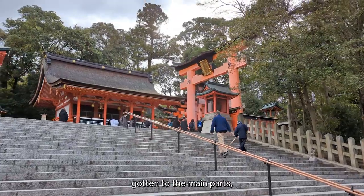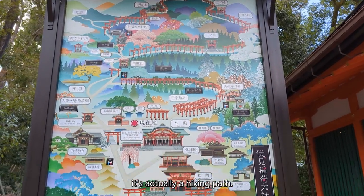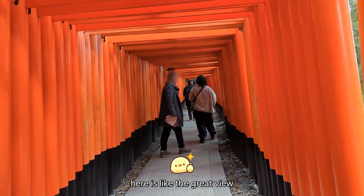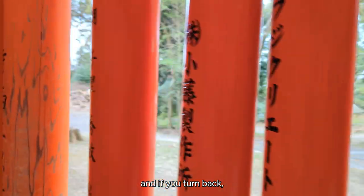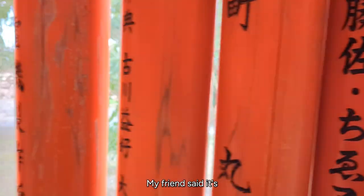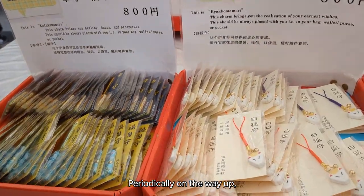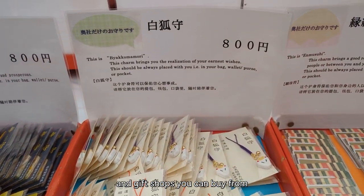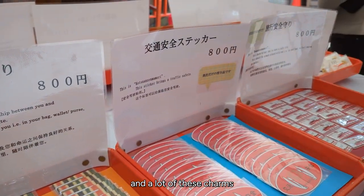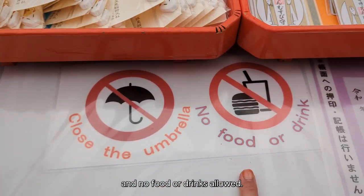We still haven't gotten to the main parts but you can kind of glimpse it there. This is a map, and I didn't realize it's actually a hiking path. We decided not to go all the way up because we wanted to also go to Nara later that day. Here is the great view, and if you turn back you can see a bunch of characters written on all of the torii — my friend said it's based on the companies who sponsored them. And periodically on the way up there are souvenir and gift shops. Oh, and don't forget to close your umbrella — no food or drinks allowed.